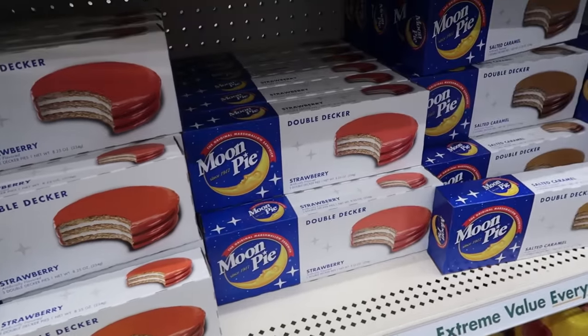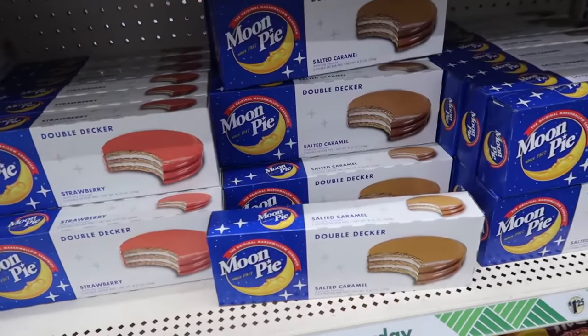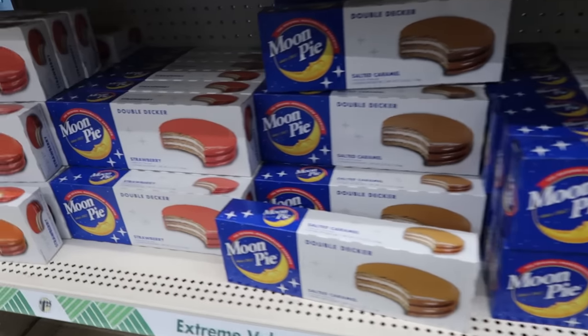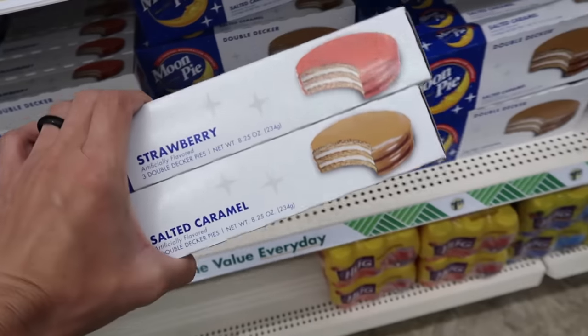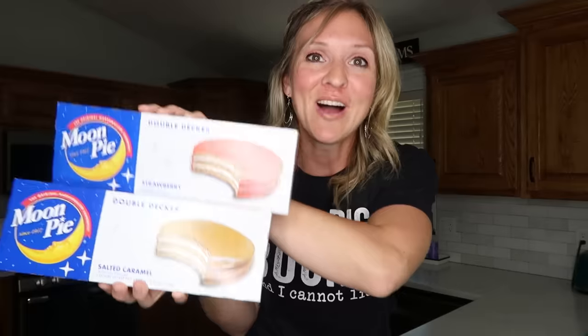Not only are they moon pies, they are double-decker moon pies for $1.25. I found strawberry and salted caramel at my store, so I thought we could do a taste test. There's only three in here — this is probably not a great deal, but where else are you gonna find these? Cracker Barrel? How fun is this? I think for like a first day back, it's fun to do some special little treat stuff.